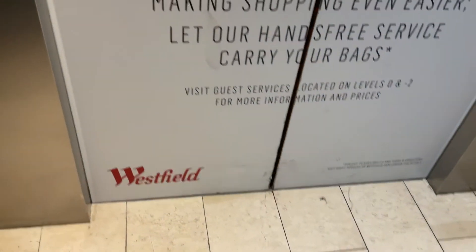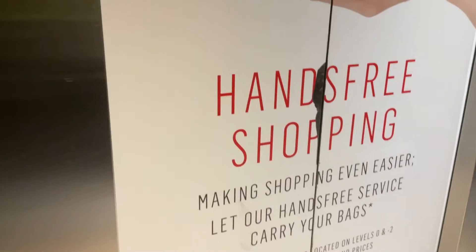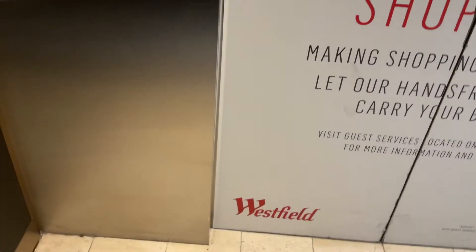Yes, I had an echo. Now to the next lift lobby, and you guessed it — these are some more eco-discs. Why do so many lifts have no eyes? I find that weird.